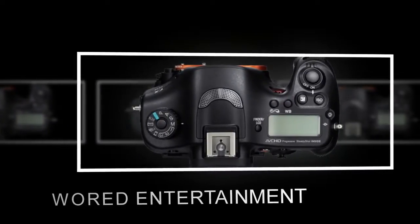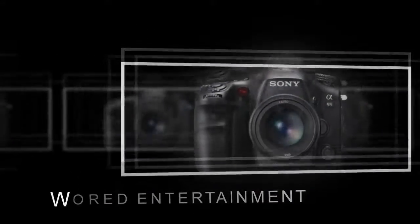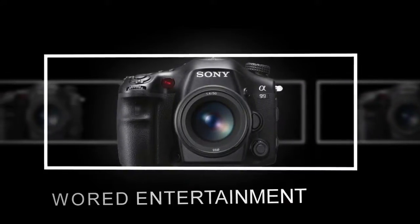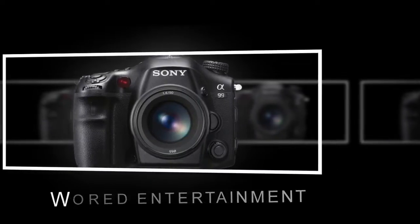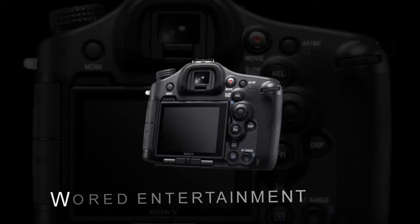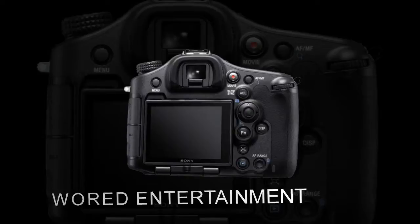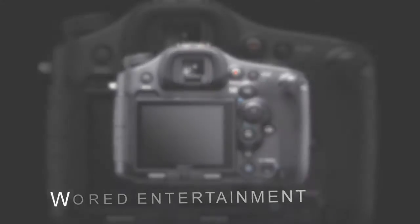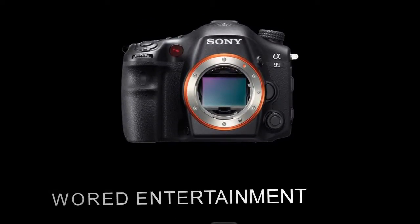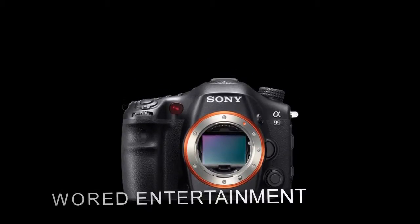Whereas the A900 was a defiantly conventional SLR that would have been immediately familiar to Konica Minolta film camera users, the A99 is something of a technological tour de force. Start with a dual-chip AF system, live-view focus peaking, tiltable rear LCD, built-in GPS, and 1080p60 movie recording plus the ability to output uncompressed video, and the contrast to the stills-only A900 couldn't be more stark aside from the A99's identical 24MP resolution.